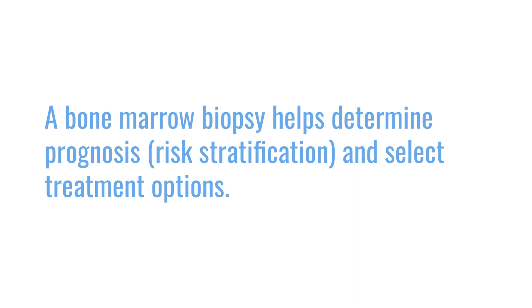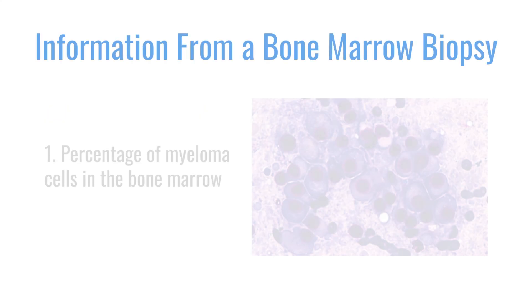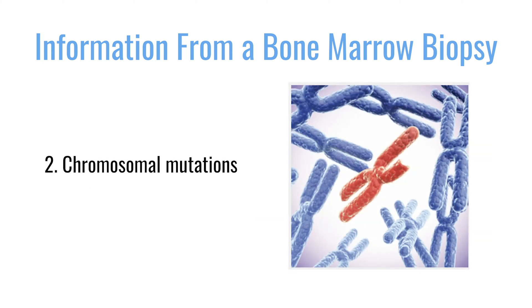When we do a bone marrow biopsy, there are several pieces of information we can obtain. We can find out what percentage of the bone marrow is involved by myeloma, and we also obtain information about what mutations the cancer has — whether they have mutations that make this cancer high-risk or standard-risk. People who have aggressive or high-risk mutations have a type of cancer that might be harder to treat.